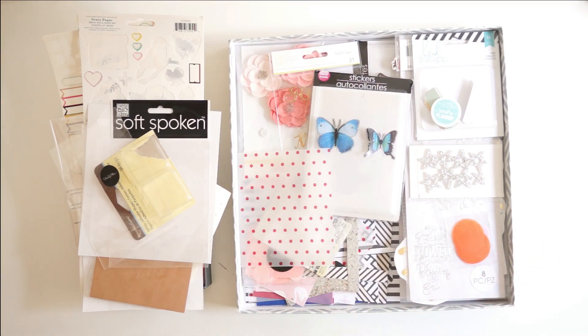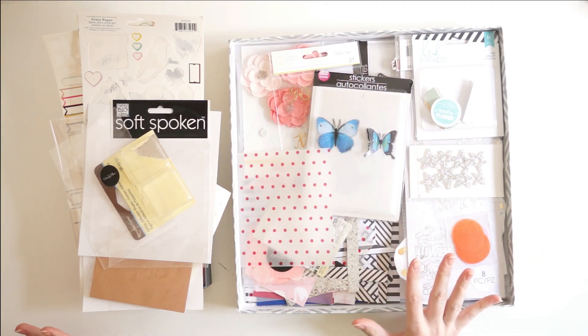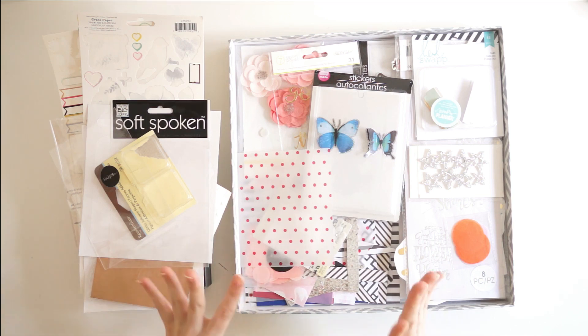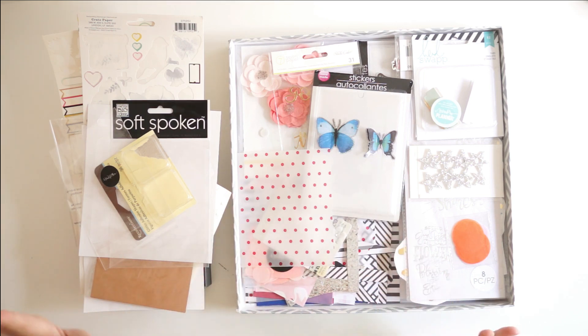Hey, it's Laura. Today I am sharing what is left over from my July Scrap My Stash Challenge Kit. If you haven't checked out this series, make sure to check it out. There's so much inspiration in using up things from your stash, and for the month of July, I wanted to use up a ton of partially used things from my stash.